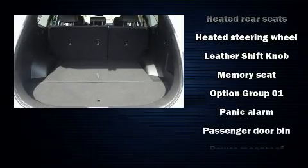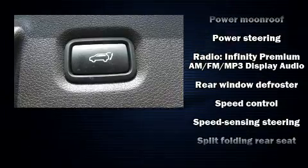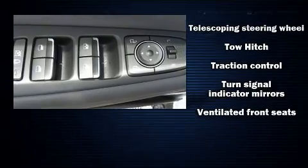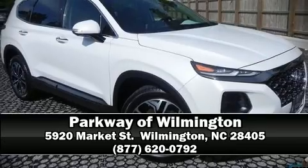communication system and four-wheel disc brakes with ABS. A Carfax history report provides you peace of mind by detailing information related to past owners and service records. Stop by our dealership or give us a call for more information.